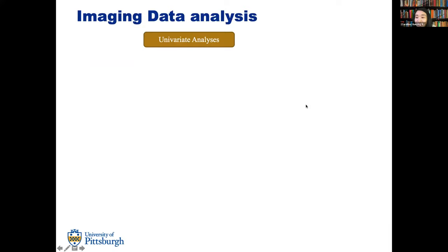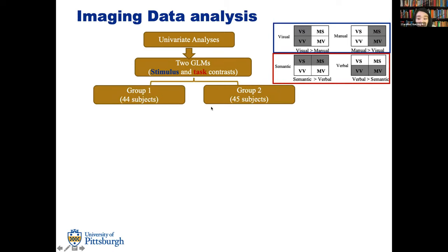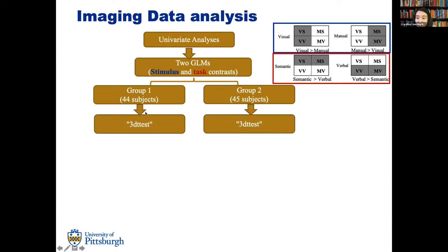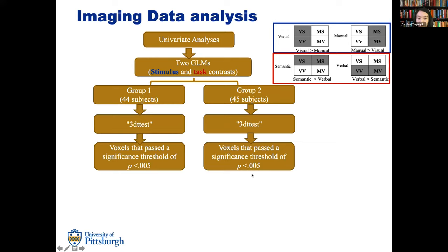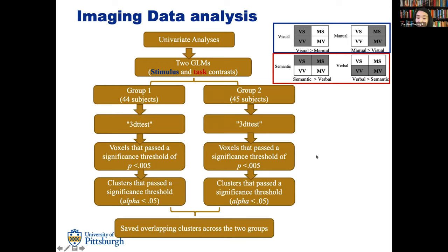For the imaging data, we conducted a univariate analysis with two general linear models to investigate two contrasts for each participant: the stimulus contrast of visual versus manual, and the task contrast of semantic versus verbal. To ensure reliability and robustness, we divided our 89 participants into two groups with balanced math abilities. Within each group we performed a 3D test in AFNI, selected voxels passing a significance threshold, then identified overlapping regions across both groups and saved them for later analysis.